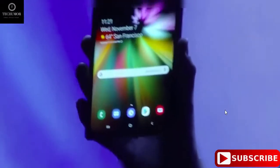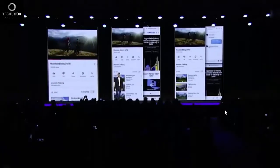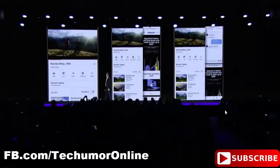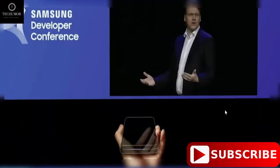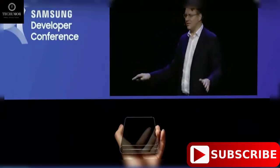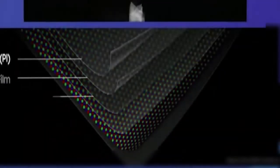ZTE could very well come up with a second-generation foldable phone. What's the benefit of a foldable phone? There are two main advantages. First, a foldable phone can more than double your available screen space. For example, Samsung's model has a smaller display that you use when it's closed, and a much larger one when opened.